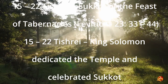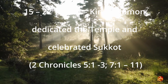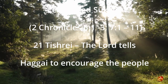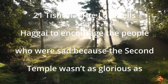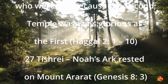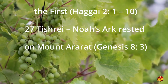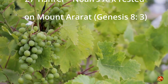15-22 Tishri — King Solomon dedicated the temple and celebrated Sukkot (2 Chronicles 5:1-3; 7:1, 11). 21 Tishri — the Lord tells Haggai to encourage the people who were sad because the second temple wasn't as glorious as the first (Haggai 2:1-10). 27 Tishri — Noah's Ark rested on Mount Ararat (Genesis 8:3).